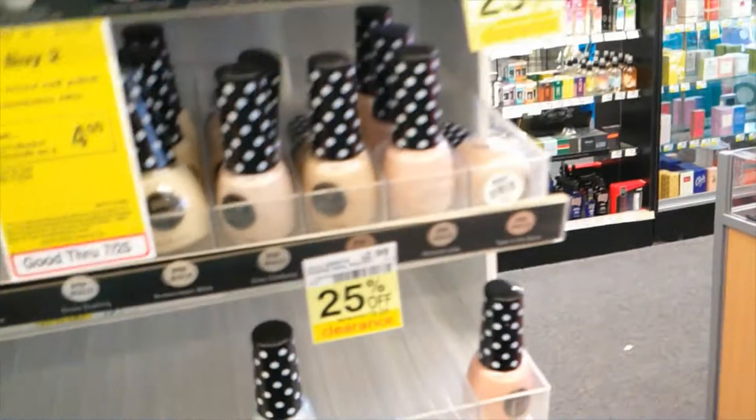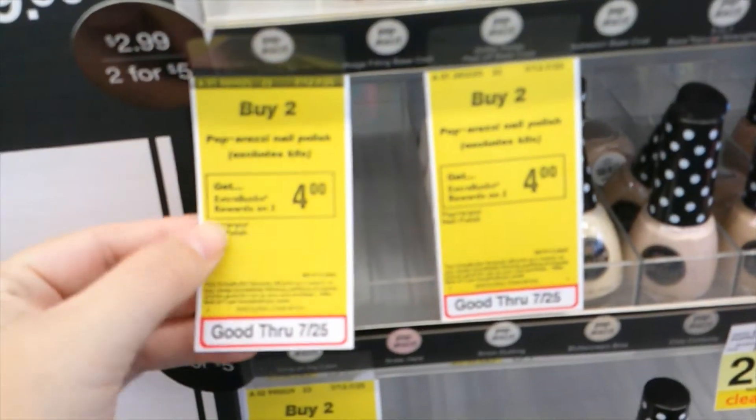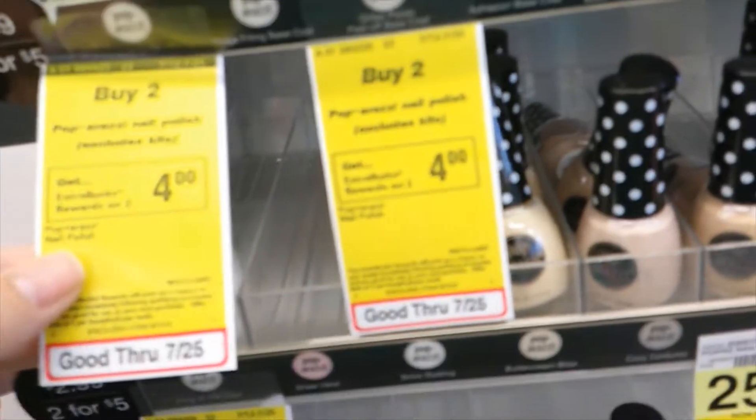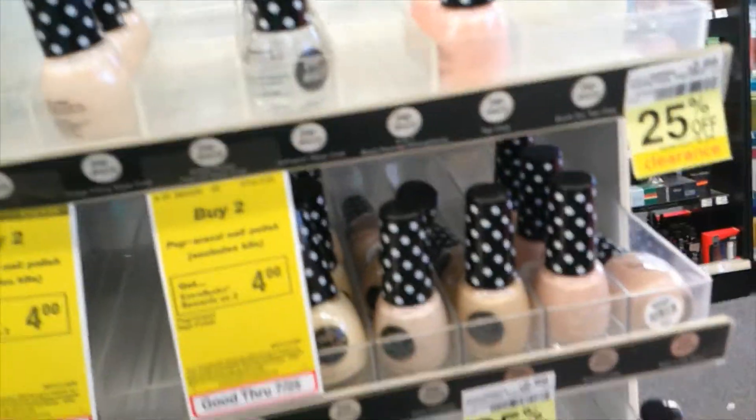We are in CVS and the first deal that we are going to grab today is on the Paparazzi. They are buy two, get four ECBs back. They are two for five dollars, so you are going to make them 50 cents a piece, unless you have the dollar off of five dollars Paparazzi CRT, which is going to make them completely free.